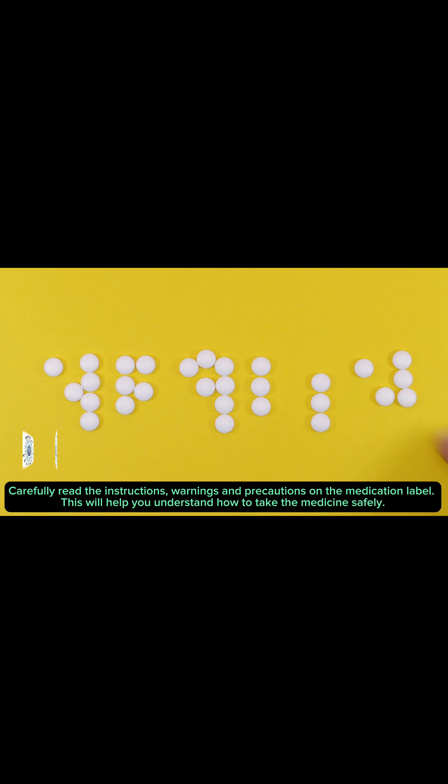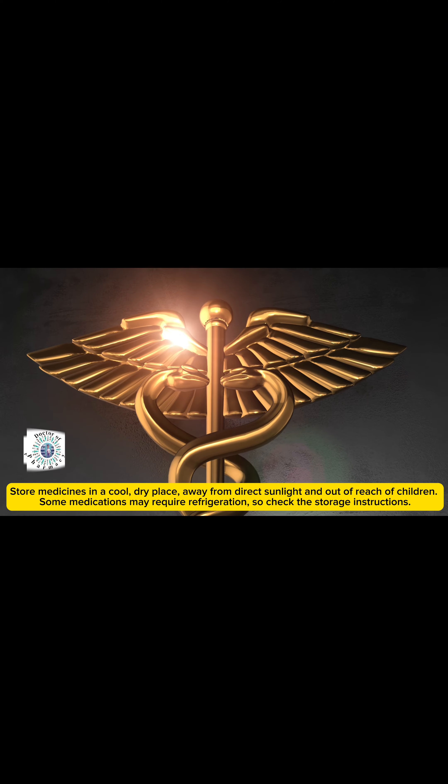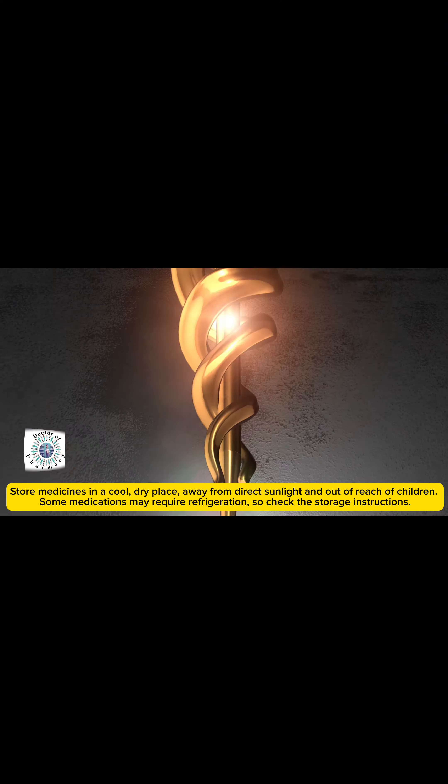It does this by blocking a substance in your blood which is involved in the development of blood clots, called factor Xa. Common side effects include bleeding like nosebleeds, nausea, stomach upset, and feeling dizzy, faint, or tired. It is important to seek immediate medical attention if you have any serious or unusual bleeding or bruising.